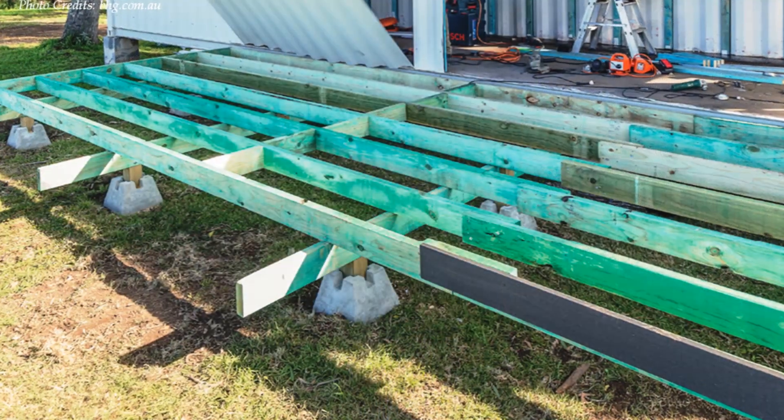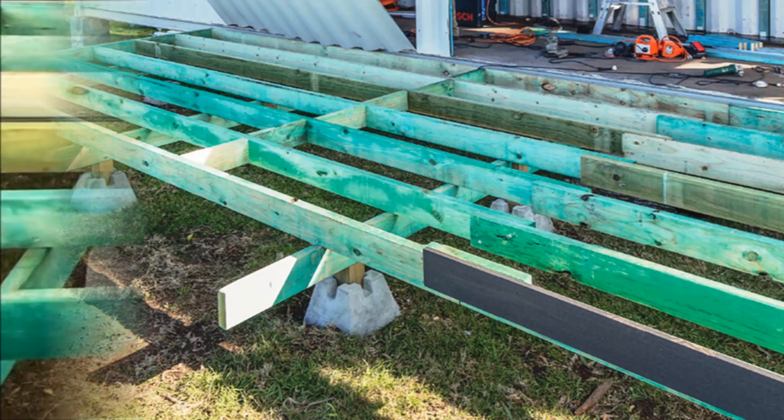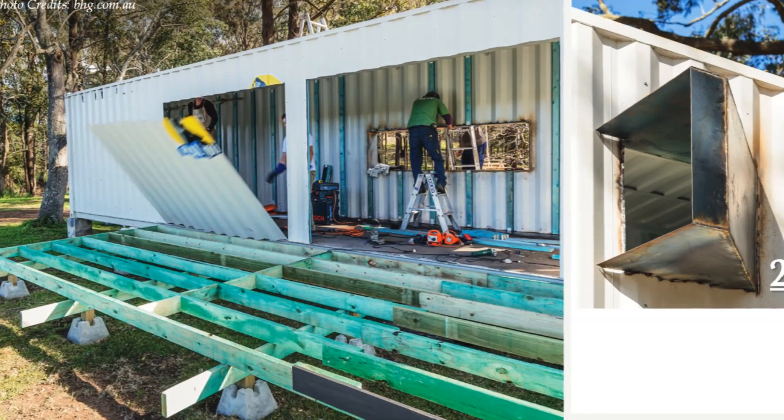The foundation is elevated off the ground at a convenient height to build a big frontal deck. The deck is built using precast foundation blocks to avoid digging holes with posts into the ground. The deck floor was made using zero-maintenance Decodeck composite planks made from bamboo and plastics.